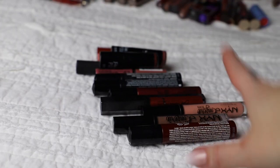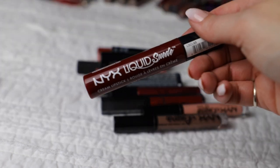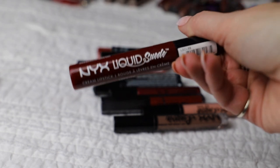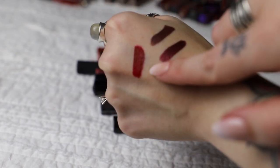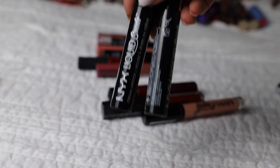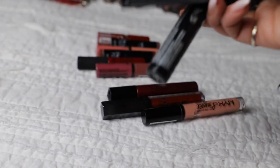Next we're gonna do all of my NYX lipsticks and I do have quite a few. Some I use far more often than others so I think I'll be able to get rid of some. First up is the liquid suede cream in Cherry Skies - I like this one, it's a really pretty shade of red. It doesn't look as deep as the bottle suggests, but I'm going to keep it. Apparently I have two of the NYX liquid suede in Alien, which is their black shade - I really like that, so I'm gonna keep both.